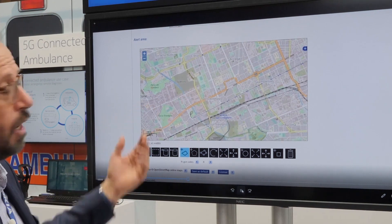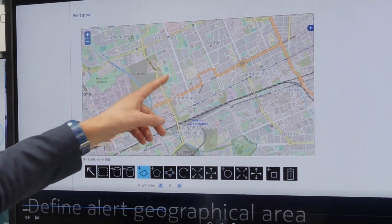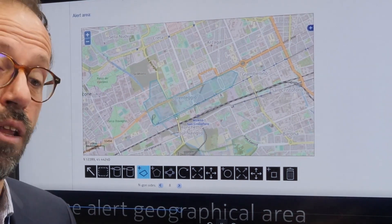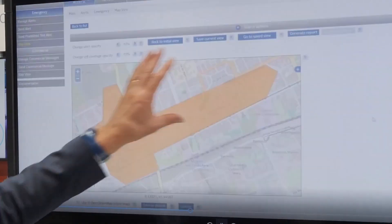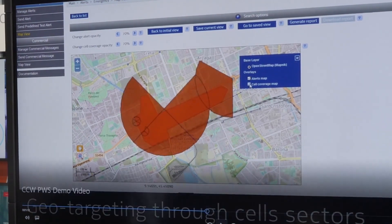In our example here we have identified a flooding situation, so we will define an area in the city near the river where people need to go away and stay at home if they are living there. So we define the area and then we are going to use basically the network.